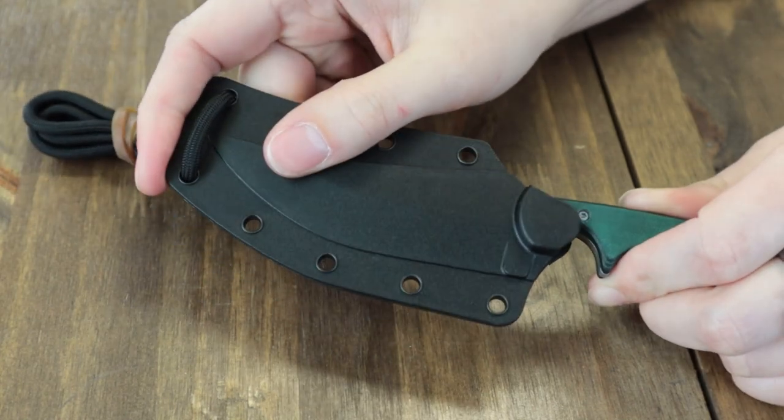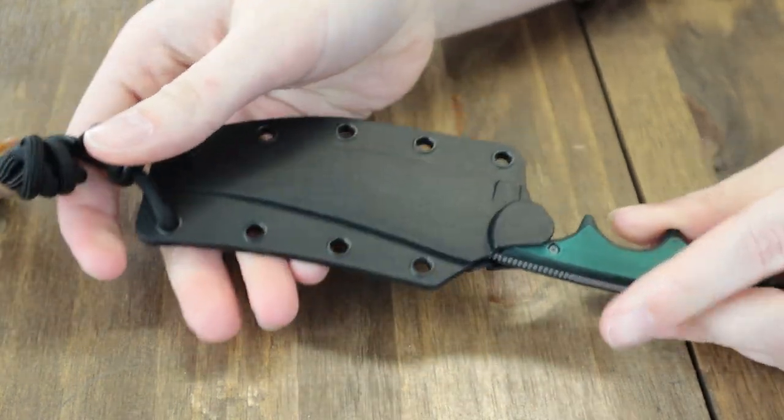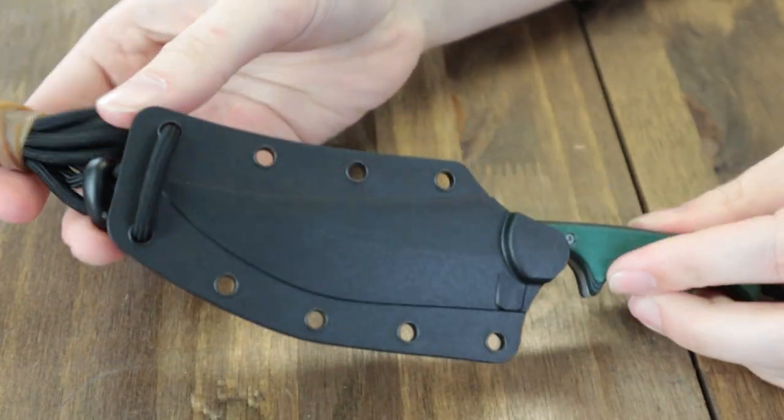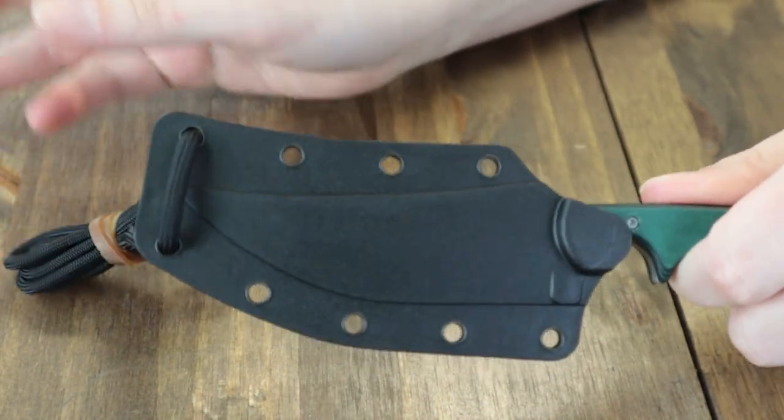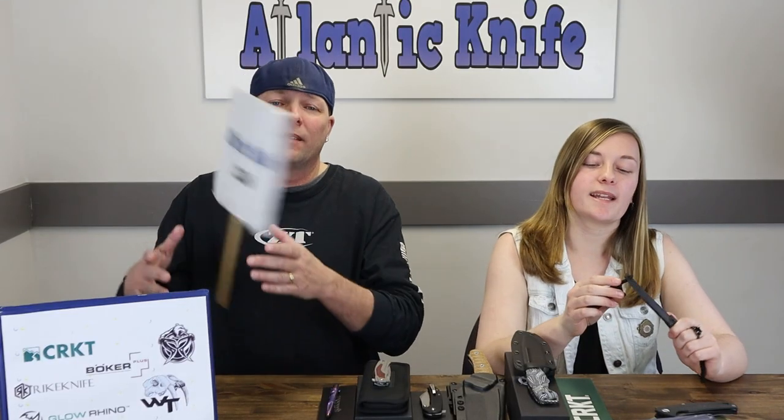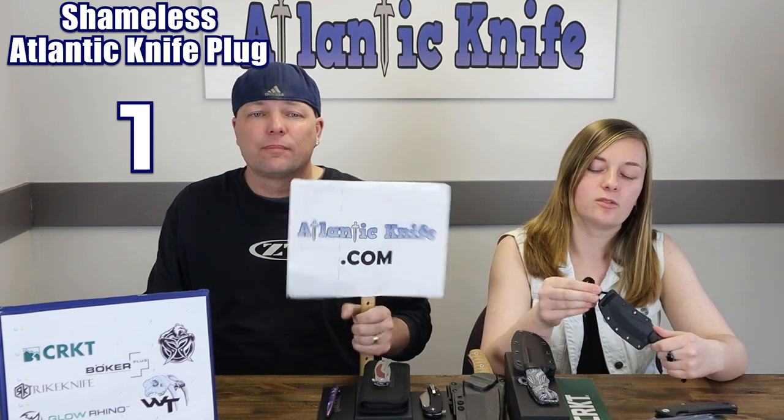This fixed carry also features a green resin-infused fiber handle, lanyard hole with lanyard, and a black thermoplastic neck or belt sheath. Designed by the late Alan Foltz, this Minimalist Katana weighs only 1.3 ounces and can be yours for $32.48 from AtlantaKnife.com.